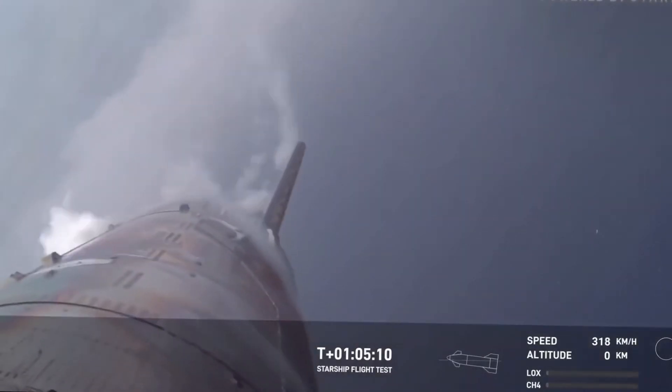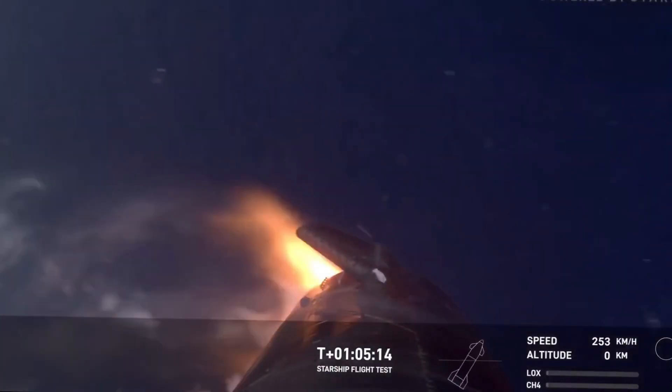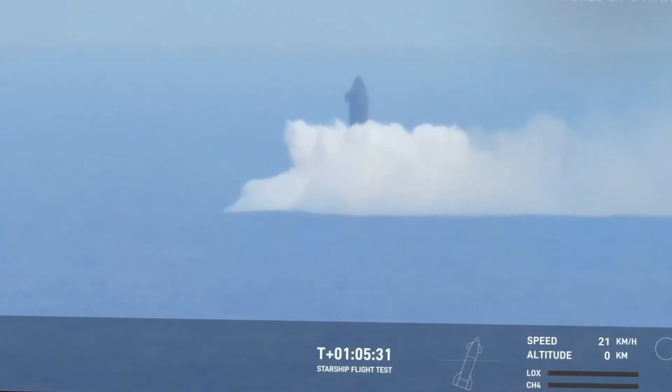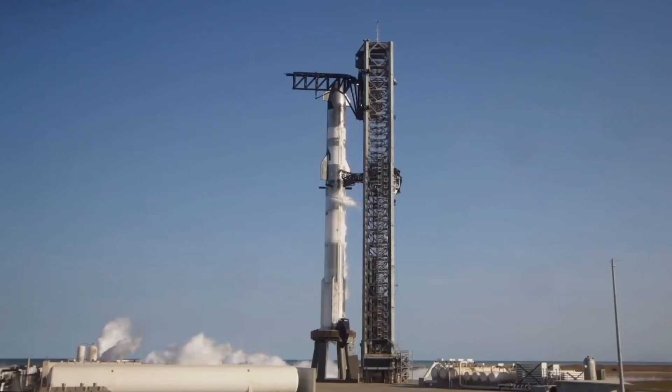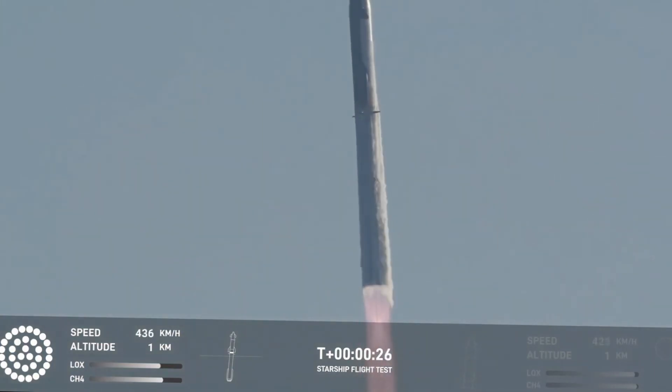SpaceX is taking a bold approach with the landing sequence for Flight 7. They're pushing the steep landing angle even further this time. The engineering team has calculated that this more aggressive approach will provide valuable data about the limits of Starship's capabilities — a calculated risk that could pay massive dividends for future missions.